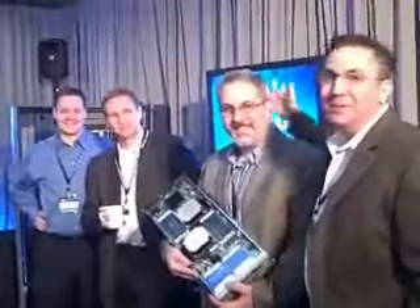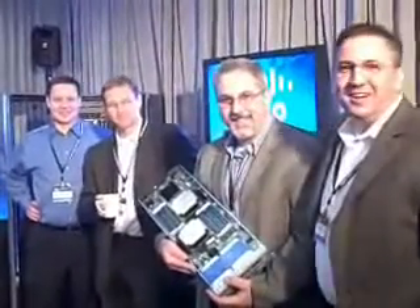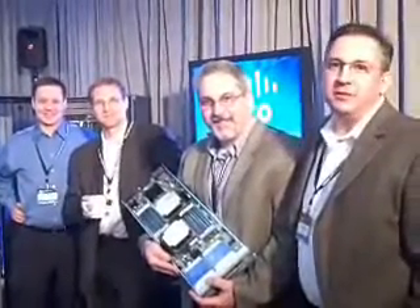Cisco is so excited about Intel's announcement today. We even have the whole team here — Harris Sussman and Paul Durzen. Thank you for the partnership, Intel, and congratulations on the Xeon 5500. Congratulations.